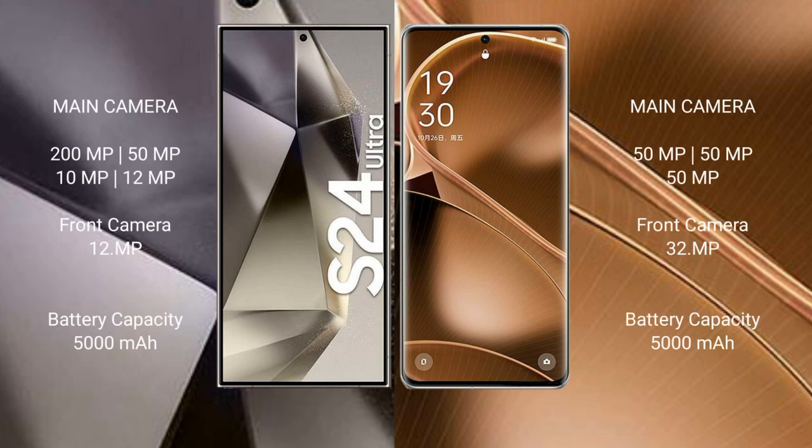Samsung Galaxy S24 Ultra rear quad camera setup: 200MP + 50MP + 10MP + 20MP, front camera 12MP. Oppo Find X6 Pro rear triple camera setup: 50MP + 50MP + 50MP, front camera 32MP.